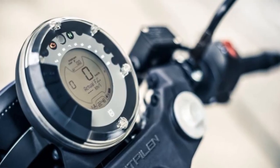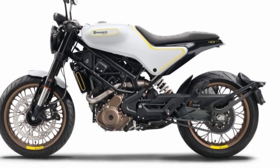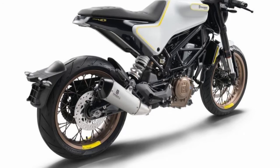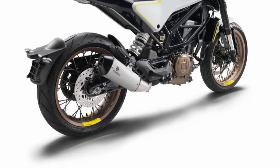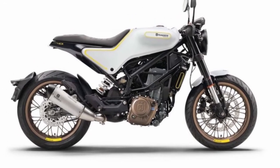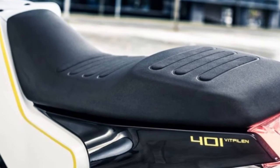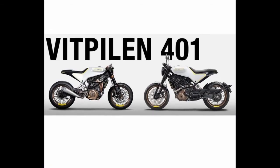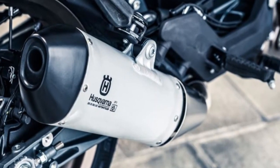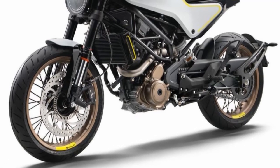Powering the bike can be the same 690cc single-cylinder liquid-cooled mill from the Supermoto 701, sourced from KTM — as used in the KTM 690 Duke — coupled to a 6-speed gearbox. The engine is capable of producing 73.41 PS of maximum power. The engine setup in the Husqvarna Vitwin 701 Aero can be in the same tune as the Naked Cafe Racer.